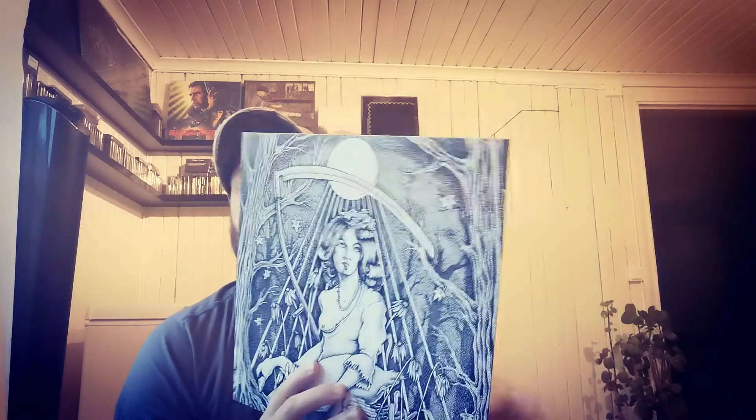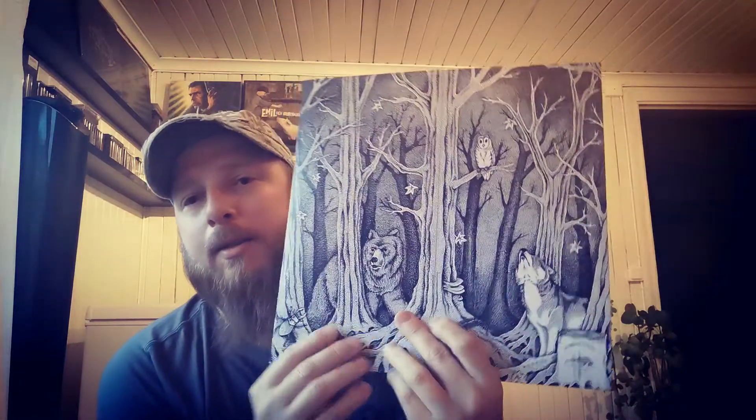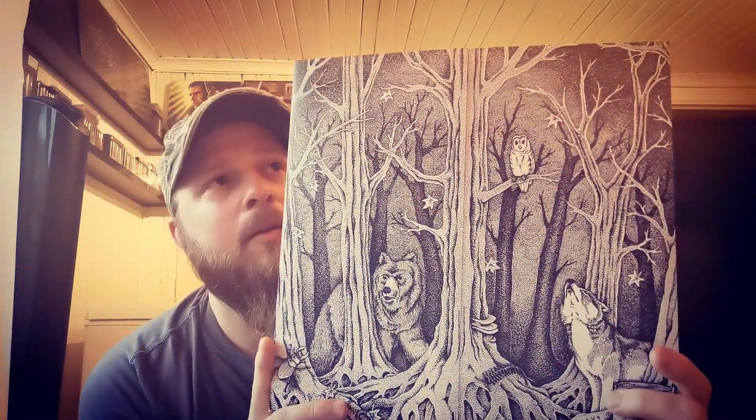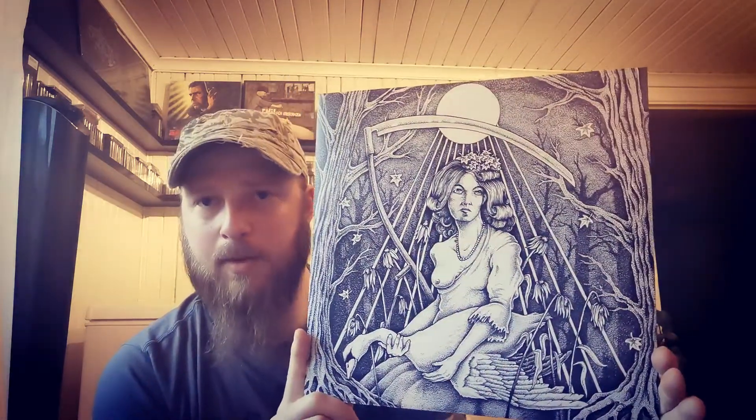Check the debut from Höstblod, which translates into Autumn Blood. Really like this — it's quite a special vinyl case, not quite a gatefold but you'll see. Really nice artwork, and then you fold it up. It came with a photo which is also signed by the artist. This is black metal at its core, but he dabbles in a lot of styles. It's an ordinary black vinyl. Really like this release, it's very good.